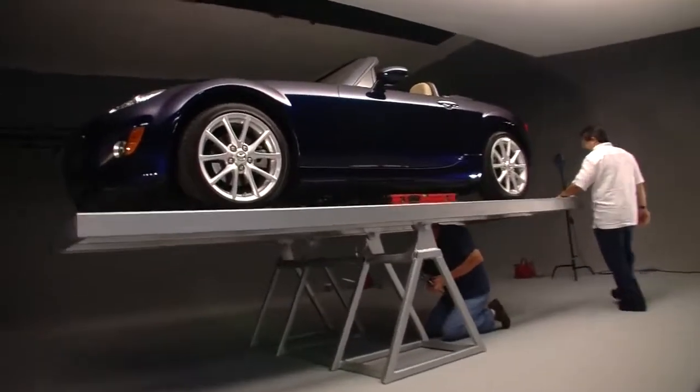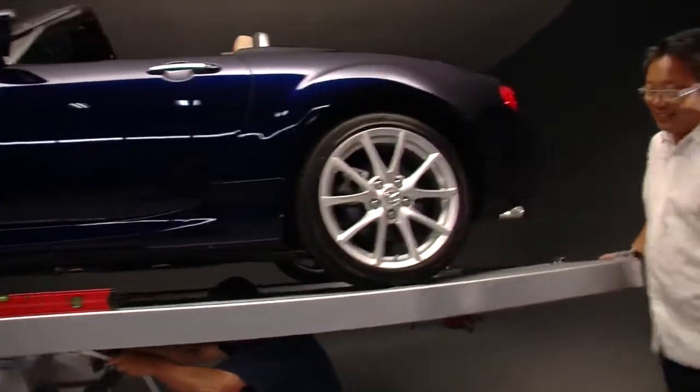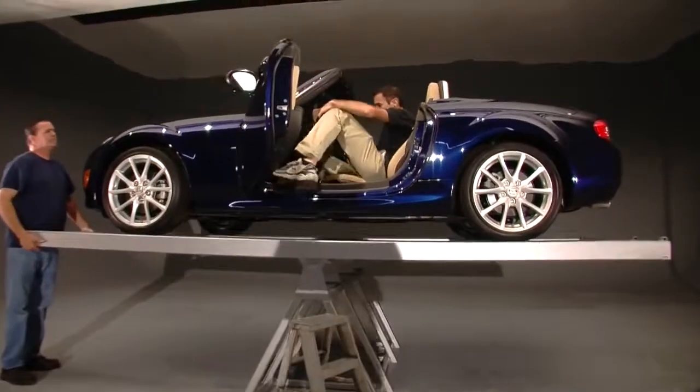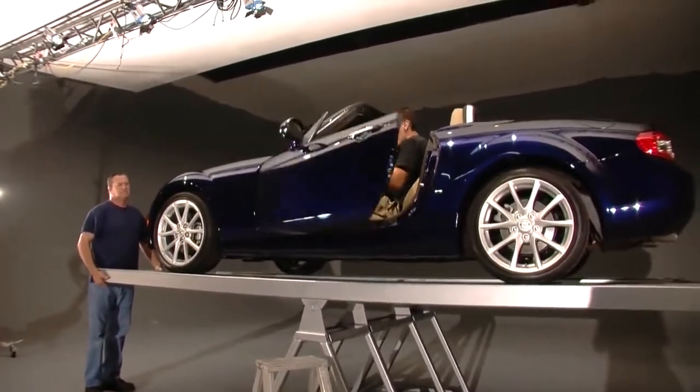When it came to building the giant seesaw, it took three guys three weeks to build it out of 700 pounds of steel. When that was done, we grabbed a stunt driver and then called world-renowned automotive photographer Tim Damon to get it all on film.